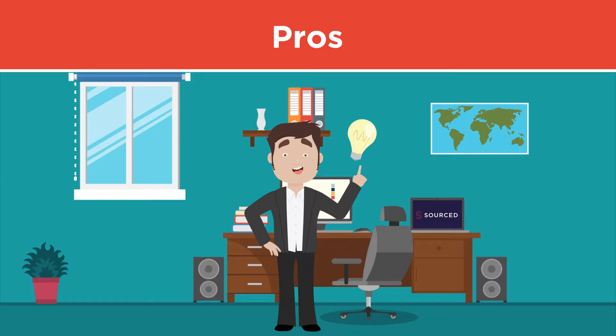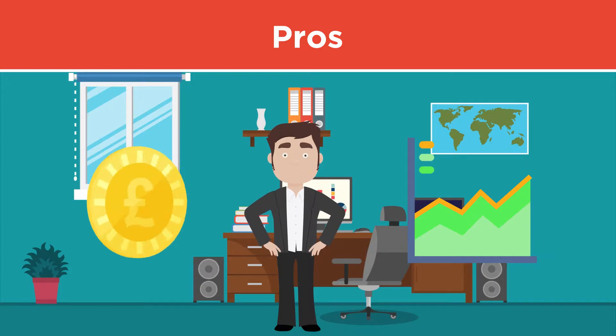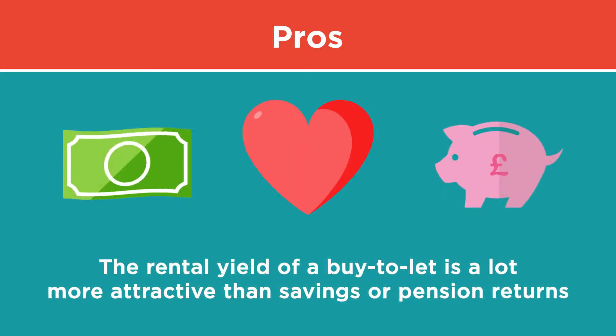As the property investor, you can benefit from two types of return: the rental yield and capital growth, which is when the property grows in value over time. Typically, the rental yield of a buy-to-let is a lot more attractive than savings or pension returns if the property is tenanted.